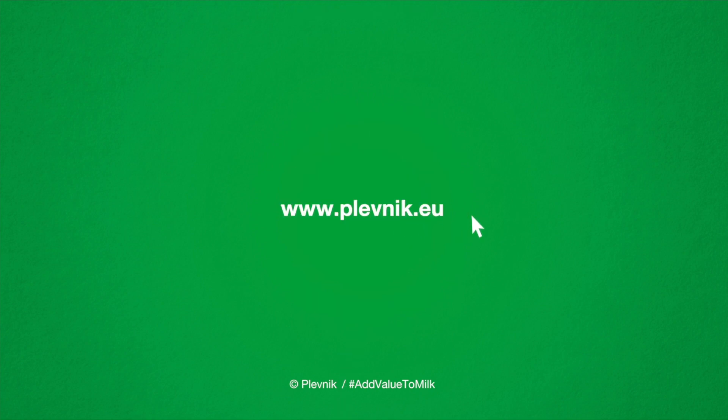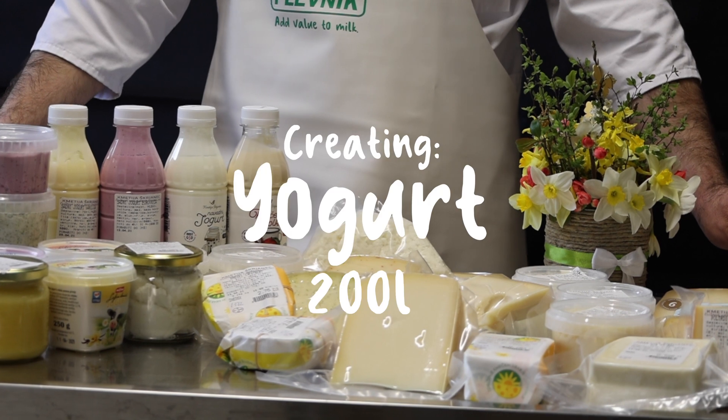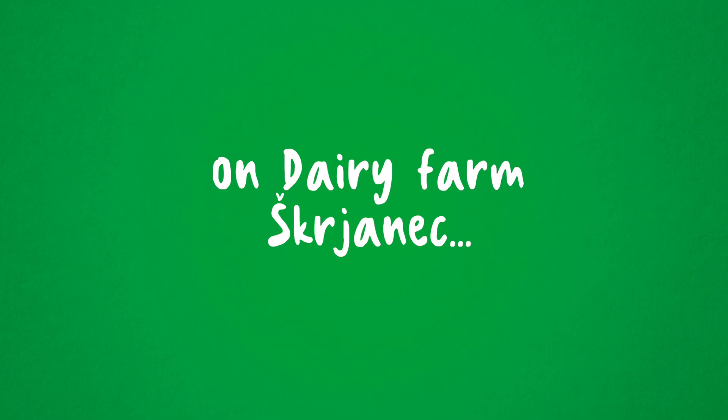Plevnik — add value to milk. At Plevnik, we support farmers for creating joyful countryside stories. Today we will create yogurt from 200 liters of milk on a dairy farm.